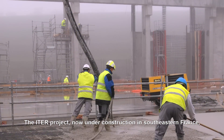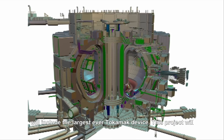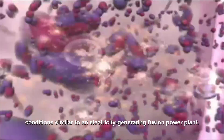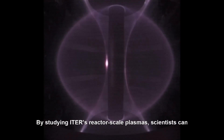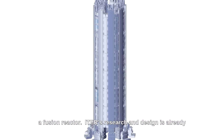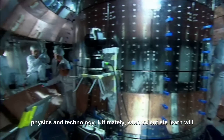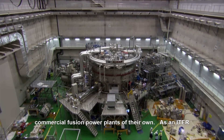The ITER project, now under construction in southeastern France, will include the largest ever tokamak device. This project will provide scientists a way of studying plasma confinement in conditions similar to an electricity-generating fusion power plant. By studying ITER's reactor-scale plasmas, scientists can discover critical information and reduce uncertainties about a fusion reactor. ITER's research and design is already producing new scientific results and innovative solutions in physics and technology.